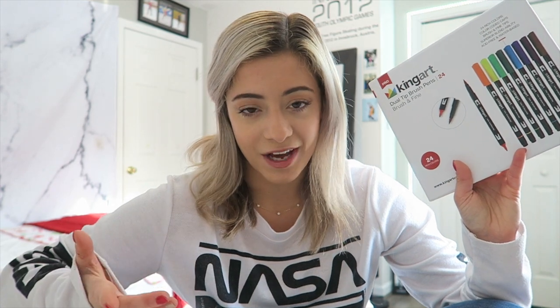I just got some new bullet journal markers or pens — these are the King Art dual tip brush pens. I have tested these out and they work wonderfully. Of course there are tons of different ways you can journal and you can get really creative with it, but you don't have to be an artist or artistically inclined to journal.